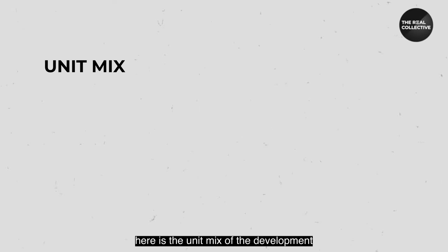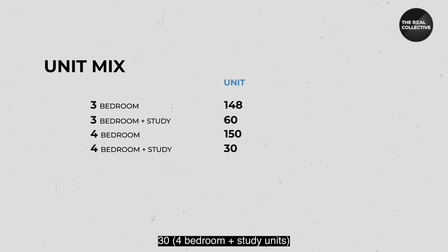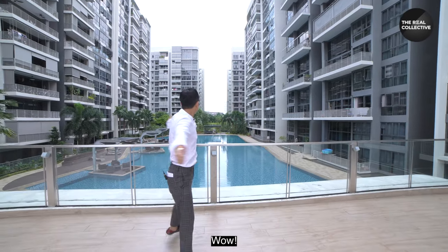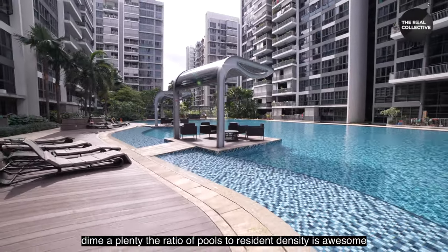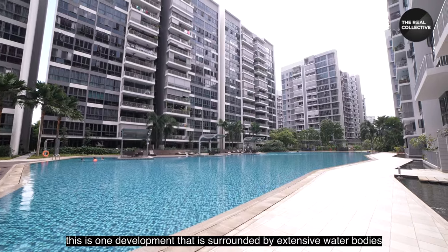Here's the unit mix: three-bedroom units total 148, plus 63 three-bedroom-plus-study units; 150 four-bedroom units; 30 four-bedroom-plus-study units; 90 five-bedroom units; and 28 five-bedroom maisonette units — making it a total of 506 units. Over here, water-based amenities are aplenty. The ratio of pools to resident density is awesome, and this is one development truly surrounded by extensive water bodies.